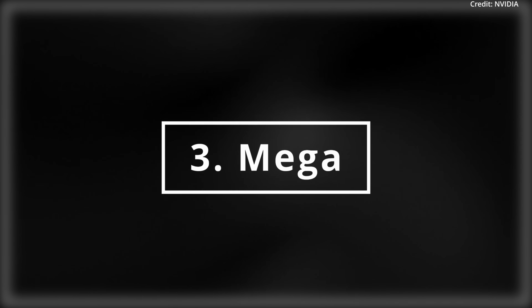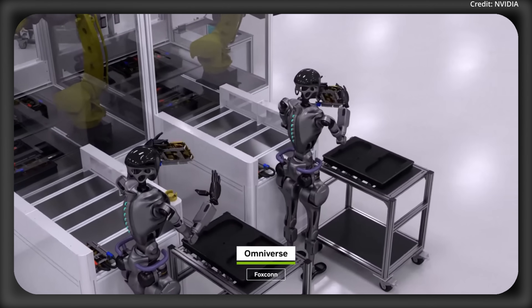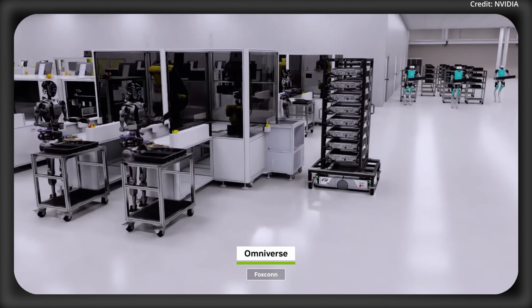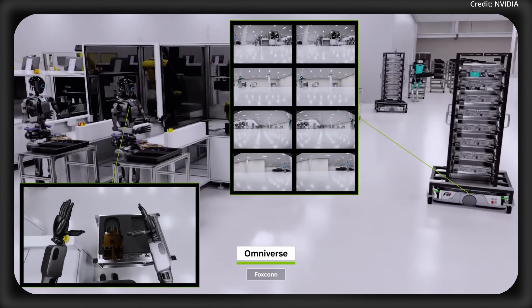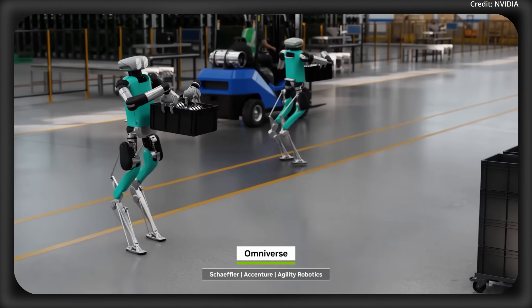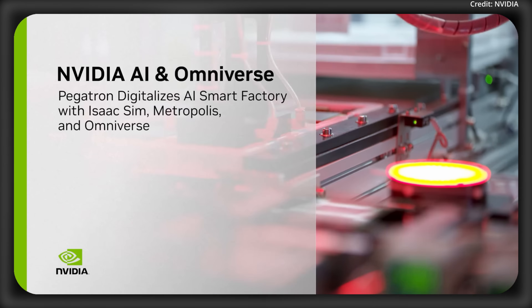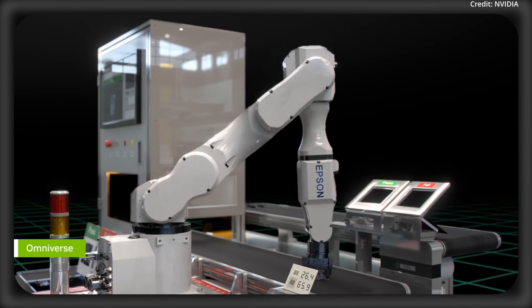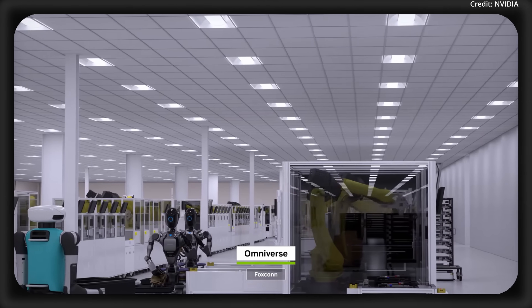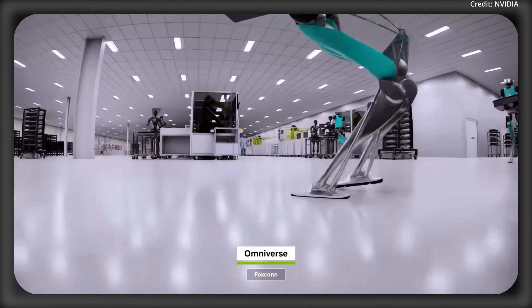Number three is the addition of Mega to NVIDIA's tool within Omniverse. While GTC 2024 covered individual robot training with Isaac Lab, Mega scales it up, testing fleets of robots together — like in a virtual Blackwell factory where humanoids coordinate and adapt in real time. Schaeffler and Accenture used Mega to test Agility Robotics Digit fleets for material handling, and Pegatron used it for Metropolis video analytics to enhance factory safety. This shows NVIDIA is aiming for larger-scale deployments of humanoid robots.